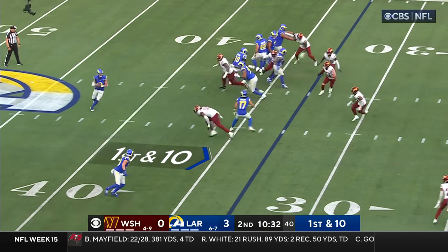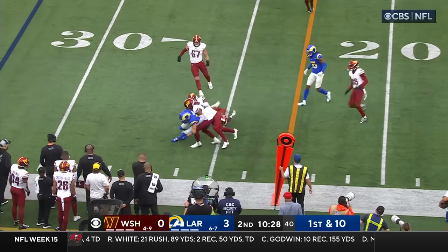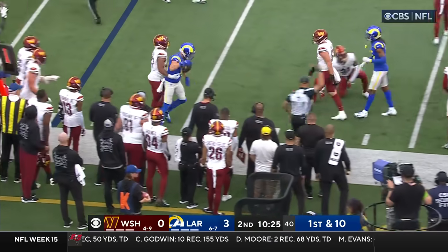Off the play fake, Stafford to Kupp — Kupp led to the 30 and he's down toward the 25. Kendall Fuller makes the tackle.